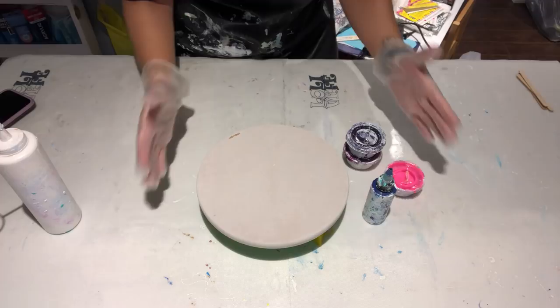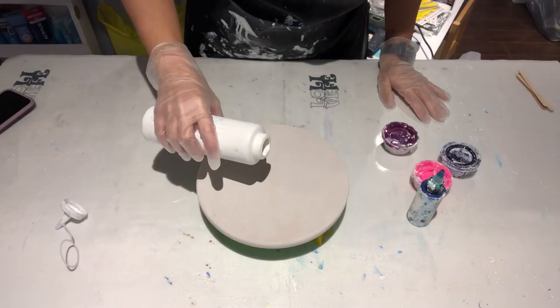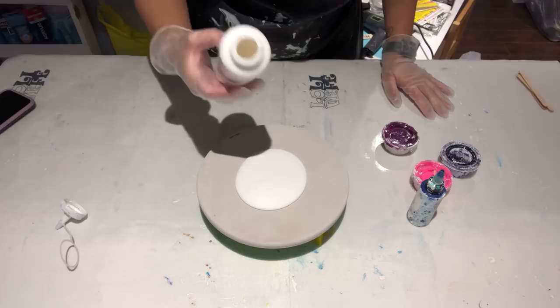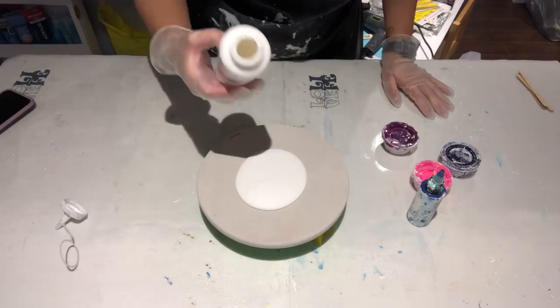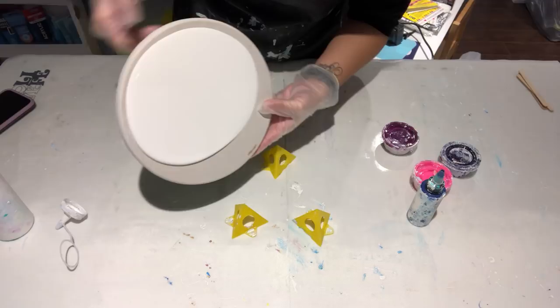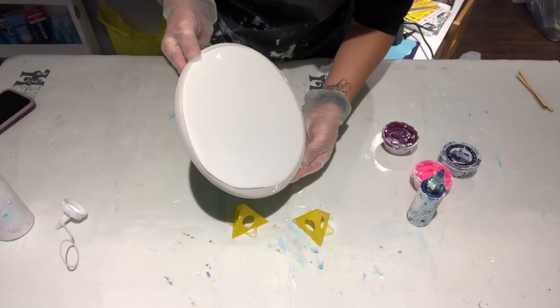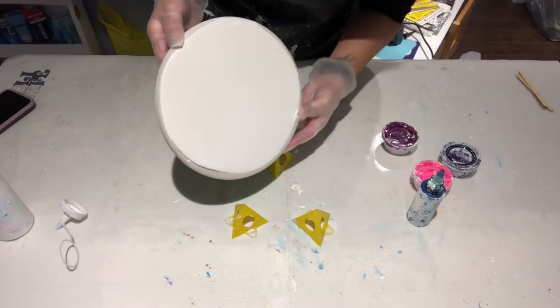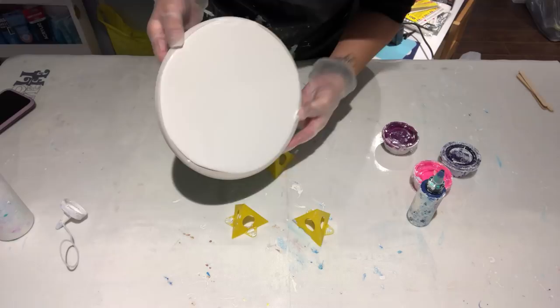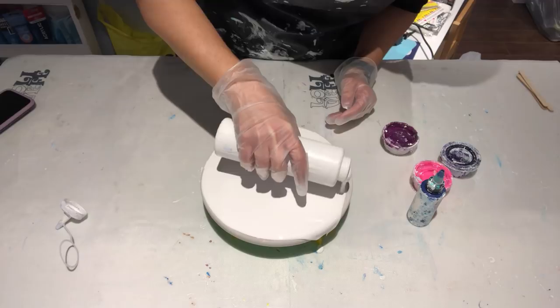I'm going to get started and will mention a few other things as I go. Again, if you want to know what I'm pouring, check out video 131. This is my pillow base — I'm tilting it all the way around to get it fully covered. While I'm doing that, I want to say a huge thank you to Monique, Diane, and Teresa for sending me PayPal donations. Your generosity is very much appreciated and it's going to help me buy supplies to do more of this fun stuff.